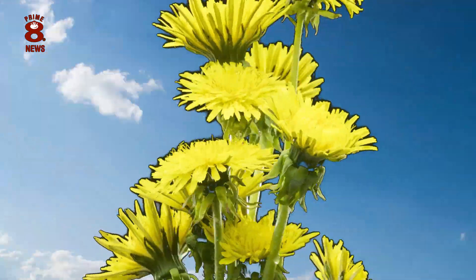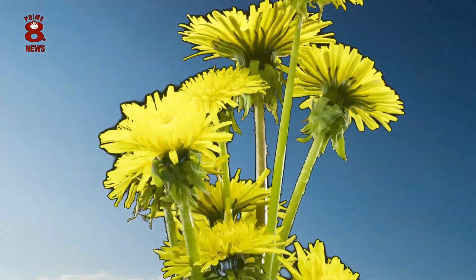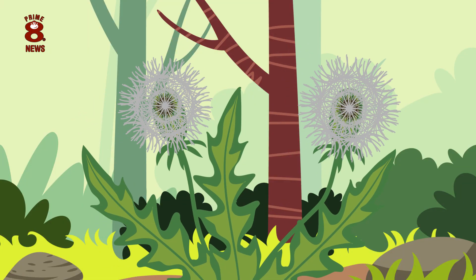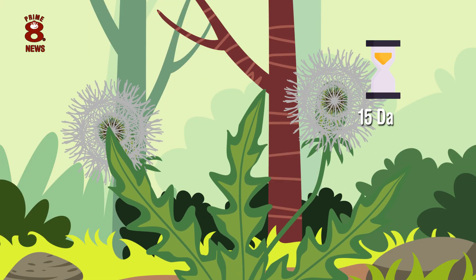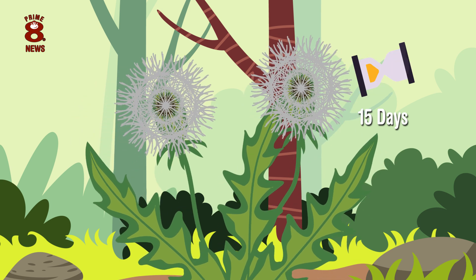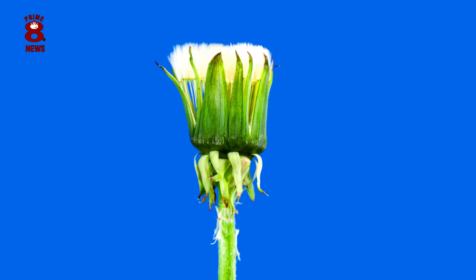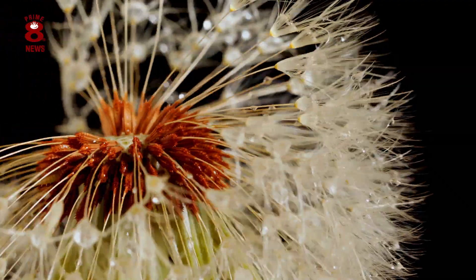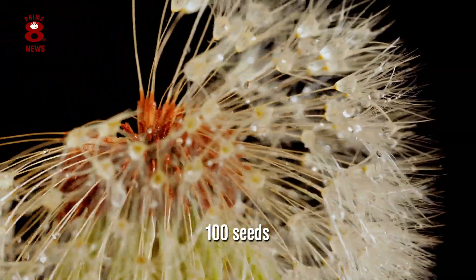The flower heads open up during the day and close during the night. The flower will gradually change into a seed head, which can take up to 15 days to occur. The seed head is shaped like a puffy white ball, and one seed head can contain up to 100 seeds.